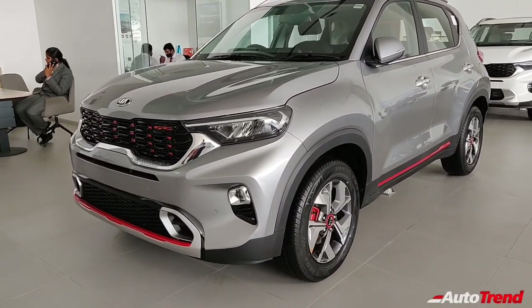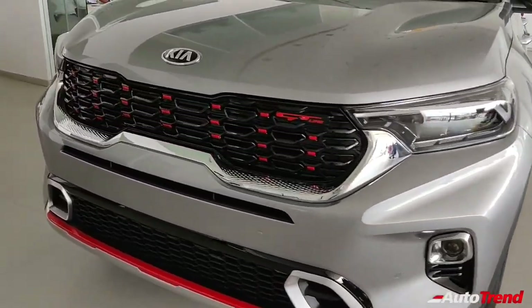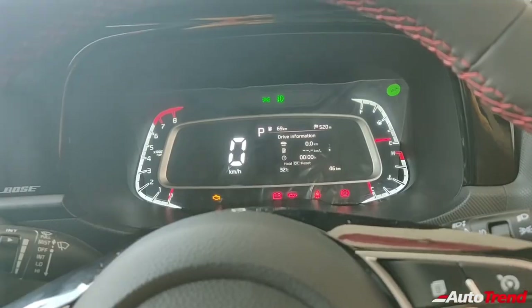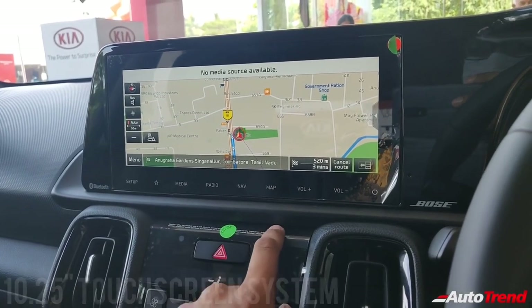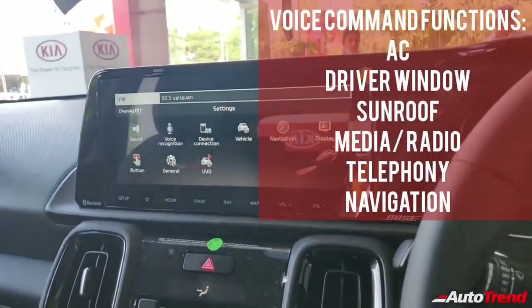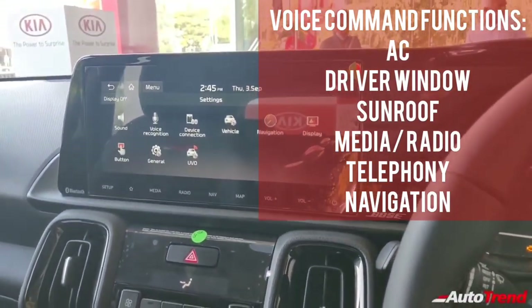The range-topping GTX Plus variant additionally offers red accents on the exterior and interior, an all-black interior with red highlights, a 4.2-inch color instrument cluster, wireless smartphone charging facility, while also carrying forward the same infotainment system features and the UVO connected car features. The HTX Plus and GTX Plus variants also offer an artificial intelligence voice recognition system using the Hello Kia wake-up command and smartwatch connectivity.